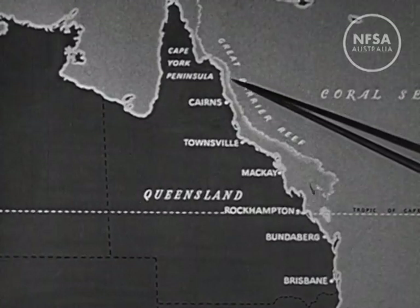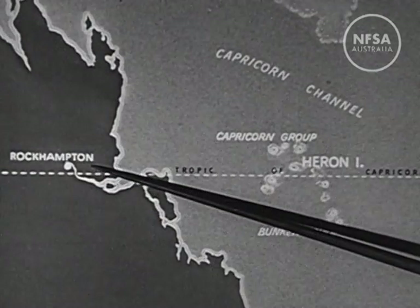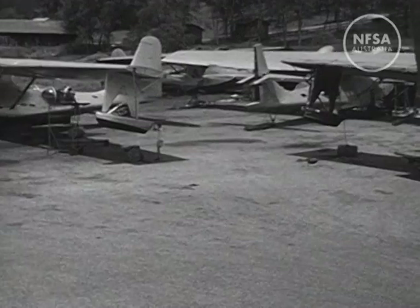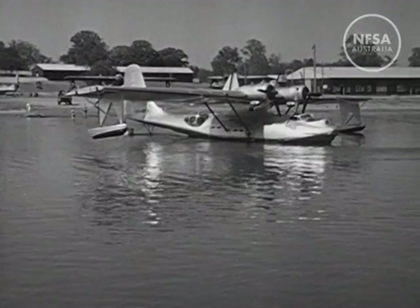1,250 miles along the Queensland coast stretches the Great Barrier Reef. One of its biggest outcrops is Heron Island, north of Brisbane and 45 miles from the coast. These fascinating coral isles are brought within speedy reach by a flying boat service — a wartime Catalina reconverted for tourist transport.